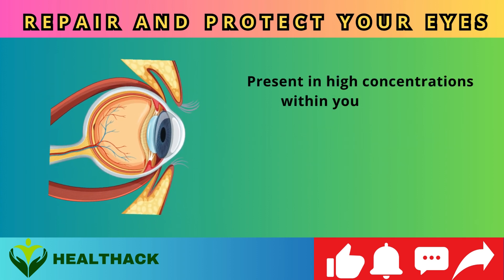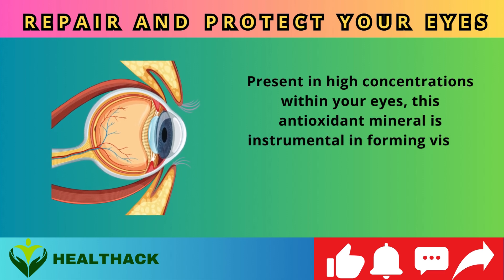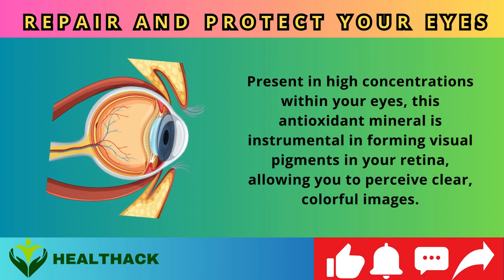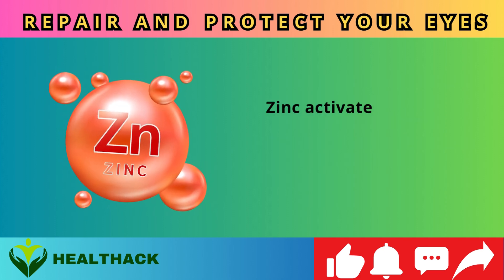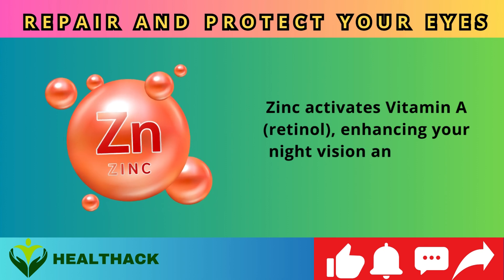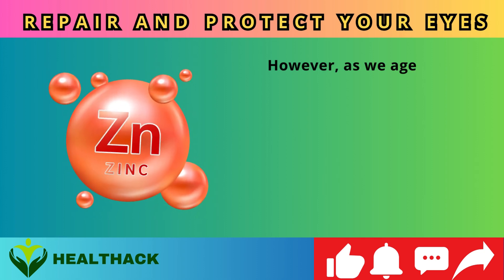Number three: Zinc. The significance of zinc in eye health cannot be overstated. Present in high concentrations within your eyes, this antioxidant mineral is instrumental in forming visual pigments in your retina, allowing you to perceive clear, colorful images. Zinc also activates vitamin A (retinol), enhancing your night vision and overall visual acuity.